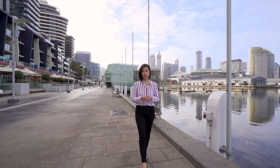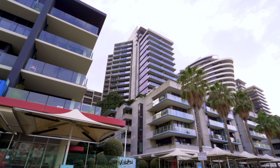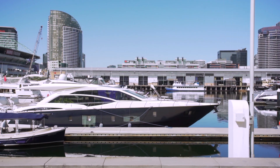Hi, I'm Serena Su from Lucas Real Estate. Thank you for joining me on the tour of 1202 in the Arklee building. This generous sized 3-bed, 2-bath, 2-car apartment is located in the heart of Newquay Precinct, offering an amazing waterfront lifestyle. Let's come on through and have a look.